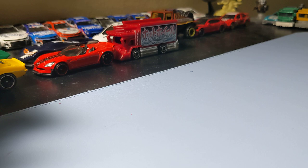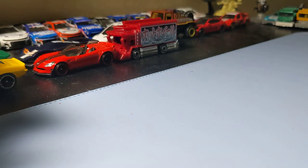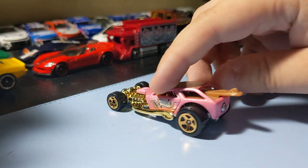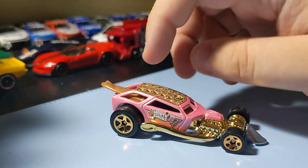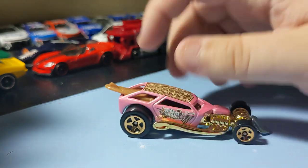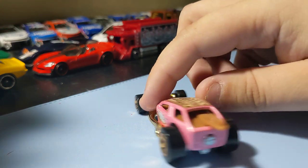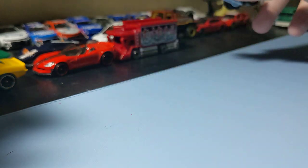Next up is a Surf Crate. I think this is a B-Case regular hunt. It looks pretty cool — nothing too crazy. The rear end is pretty cool and I like the way the engines look. It has a surfboard right there. Pretty cool car — nothing too crazy, but it's a regular treasure hunt, so that's why I got it.